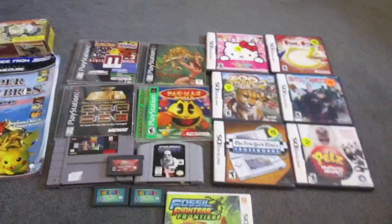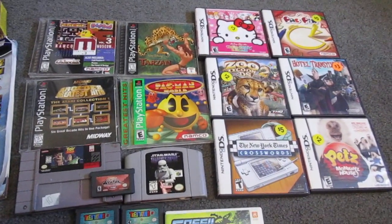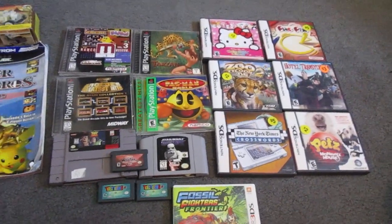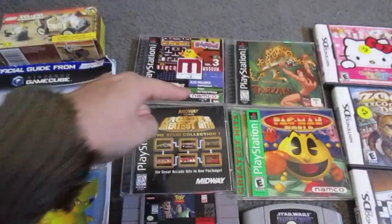And on to the games. Last month the Sacramento Antique Fair got canceled due to rain, so I was definitely looking forward to this one. And sure enough, got some pretty good deals on some games. I'll start with this section right here.